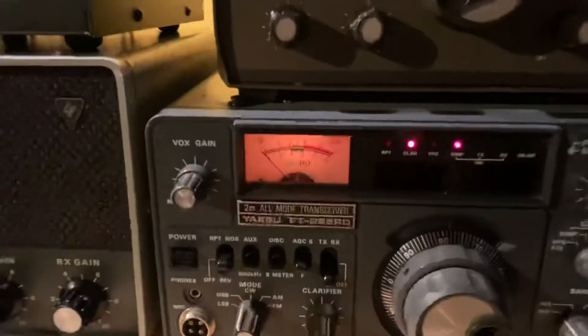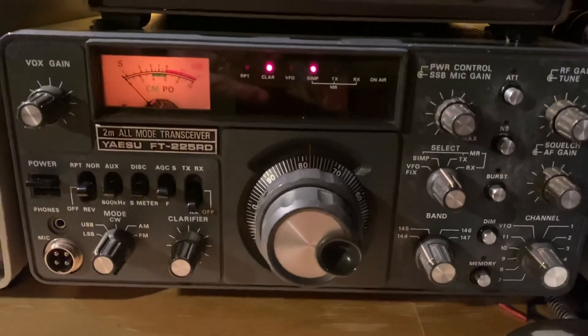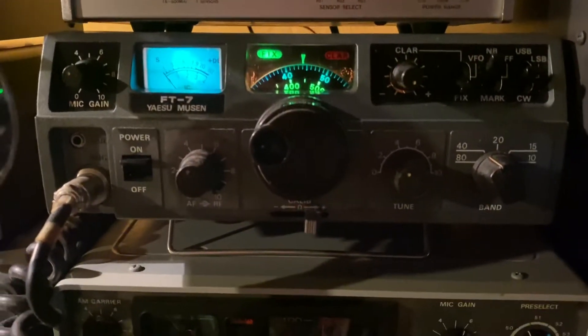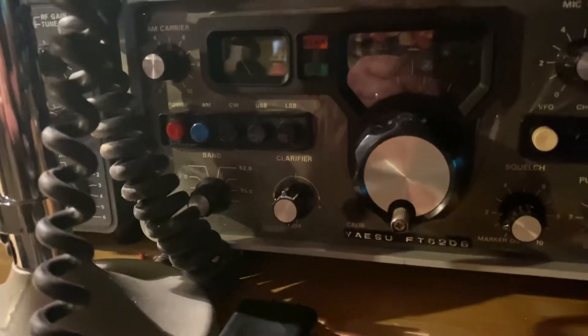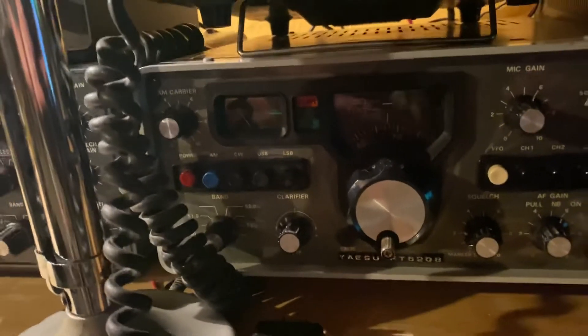We got some old Landliner stuff. And then we got a lot of Yaesu radios. Look at the condition of all my equipment — Heathkit stuff. You can't tell these are 50 years old. Look at this baby — I've got the hood up. This is a beautiful radio, the 620 Bravo. Got to run a power wire to that. Still got the plastic on the face.